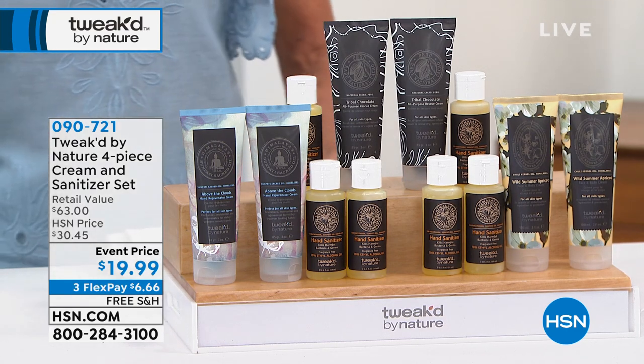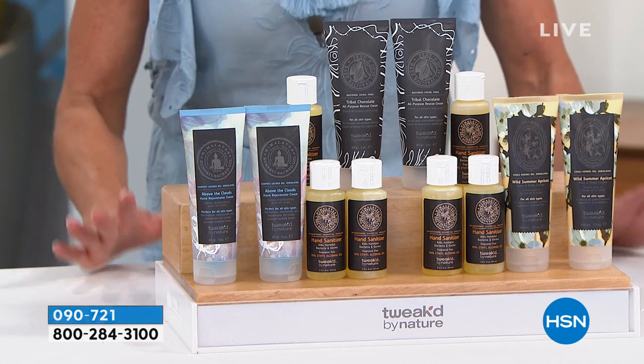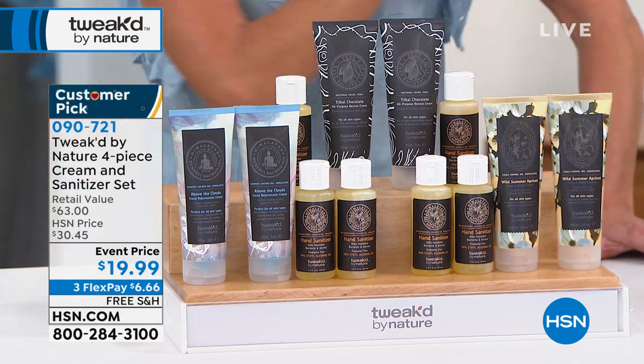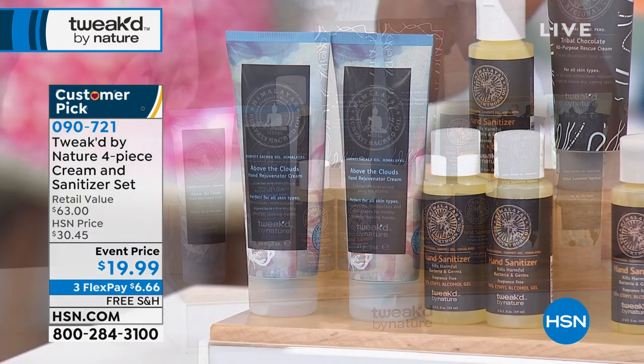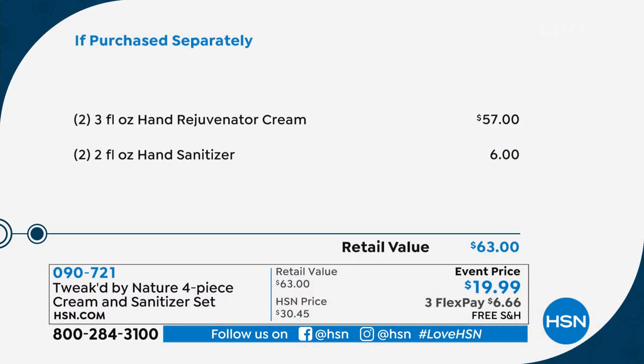This could be even better than a today's special. This is your everything — for your skin, your body, and you're also getting a hand sanitizer in this bonus set. Reviews say things like: 'I like the versatility of the cream and was happy it was offered in a set with two hand sanitizers.' You're going to receive the full size rejuvenator cream — use it as your eye cream, face cream, day cream, night cream, and body cream. That alone is normally $28, and we're putting money back in your pocket at $19.99.